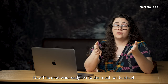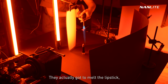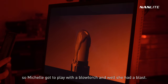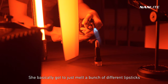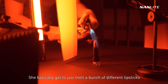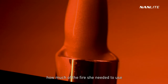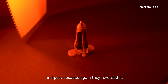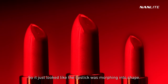This shot was the most fun to shoot — they actually got to melt the lipstick. Michelle got to play with a blowtorch and had a blast. She figured out how close to hold it and how much fire to use. The effect in post was really cool because again they reversed it, making it look like the lipstick was morphing into shape.